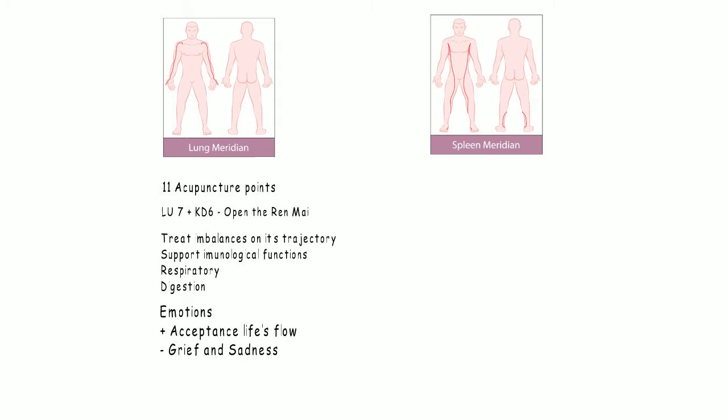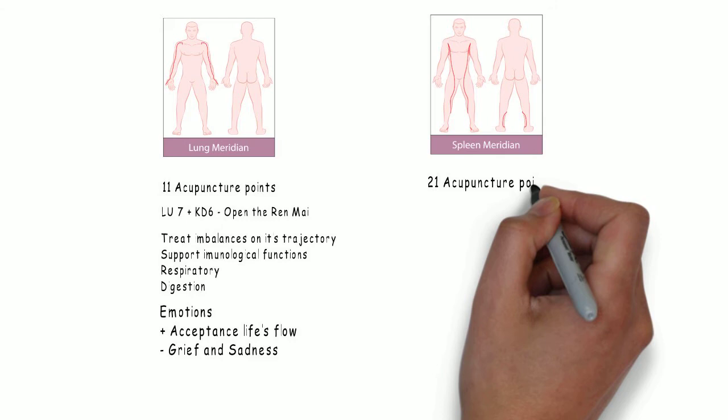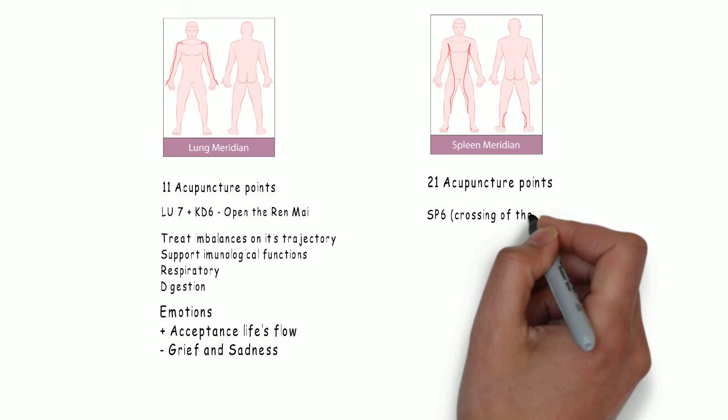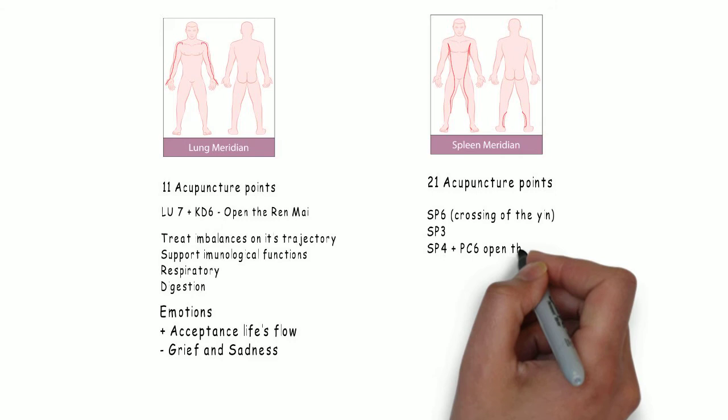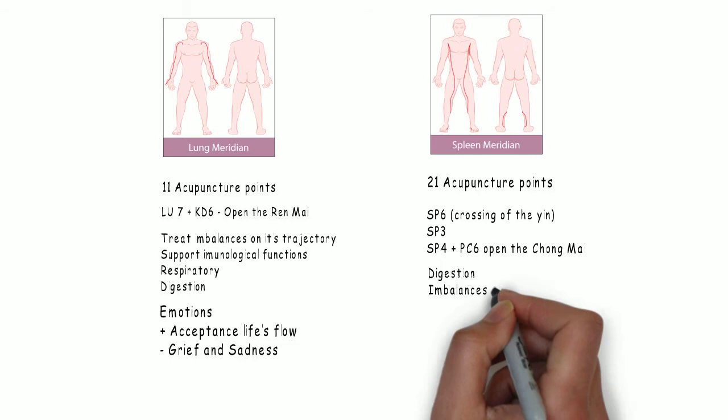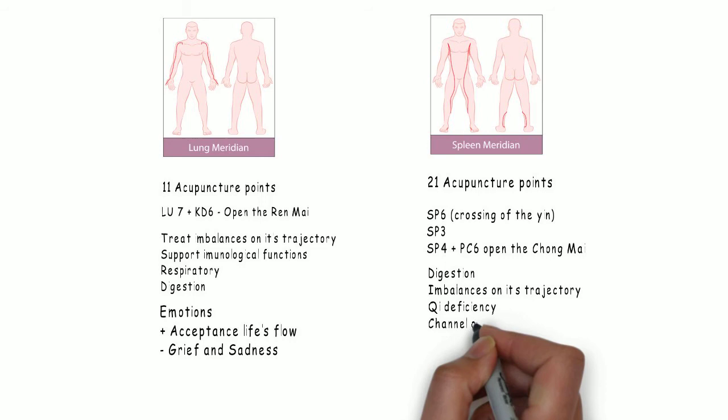The spleen channel has 21 points. It travels from the middle aspect of the big toe, through the leg, all the way to the 7th intercostal space, at Spleen 21. On the spleen channel are located several points used in daily practice, like Spleen 6, the famous crossing of the Yin, Spleen 3, and Spleen 4, the luo point, that can open the Chong Mai with PC6. The spleen channel can treat digestion, imbalances on its trajectory, as well as Qi deficiency signs. It is the channel of choice to treat dampness.